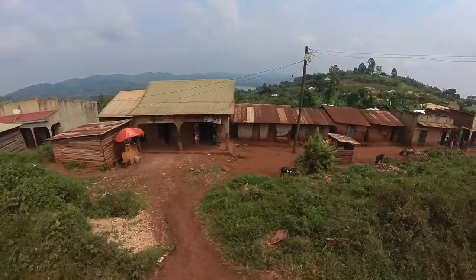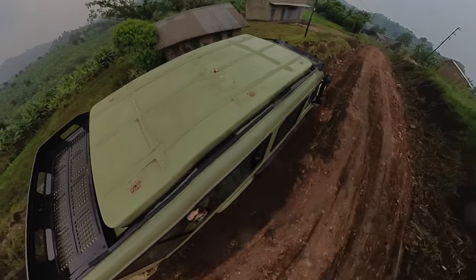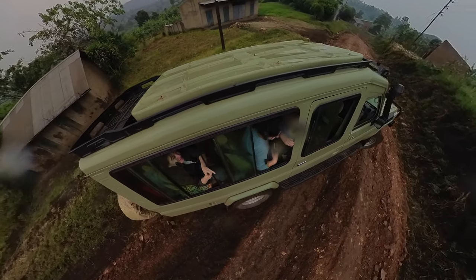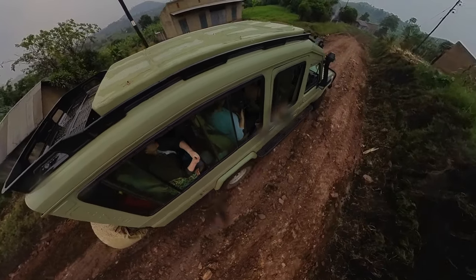These are all dirt roads here. The rain can cause deep ruts in the road. We passed some cars that couldn't make it through, but our Jeep has four-wheel drive and our tour guide Robert did a great job getting through some sketchy spots along our two-hour drive. During the rainy season, it would be a lot worse.